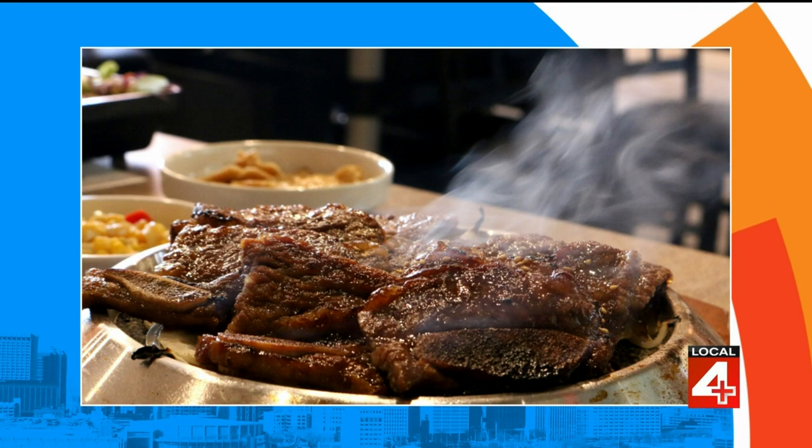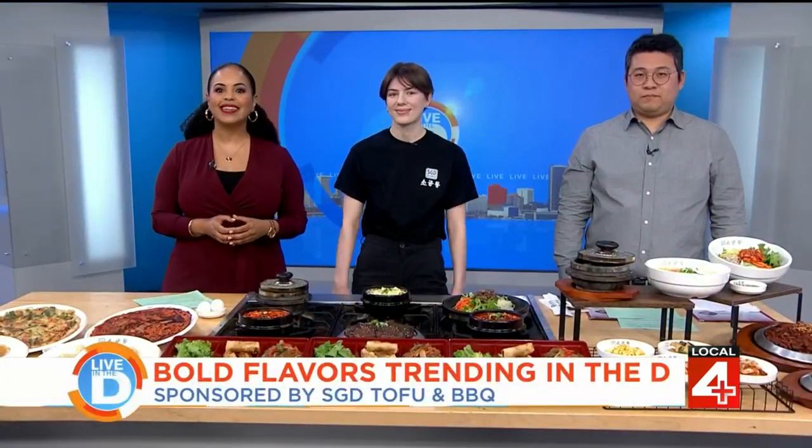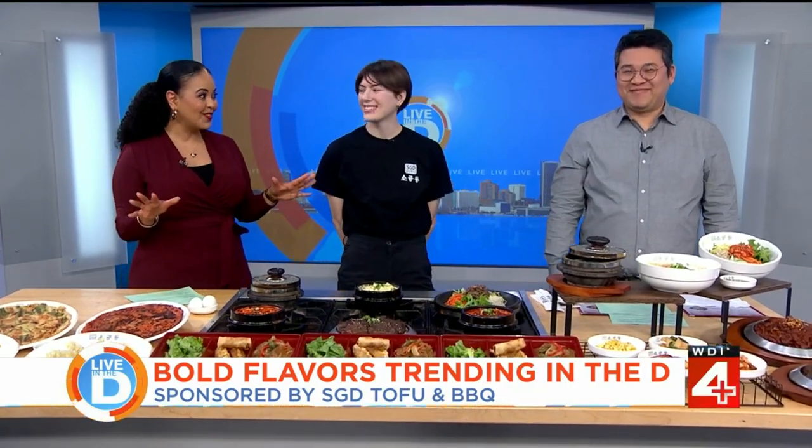The restaurant is also a Korean barbecue spot and a lot more. We're joined by the owner Jin Wan Lee and Sarah Owens. Thank you both for being with us. I love Korean food, so I'm so excited to have you here.